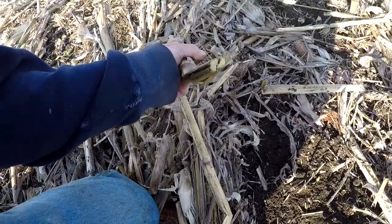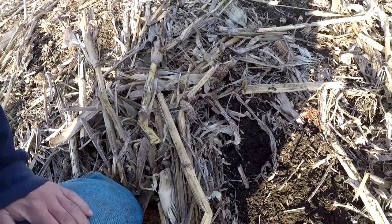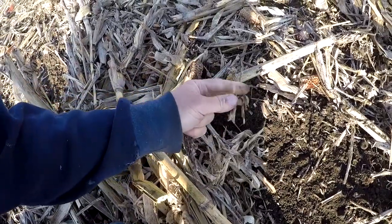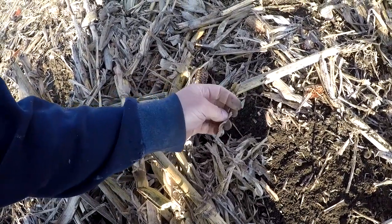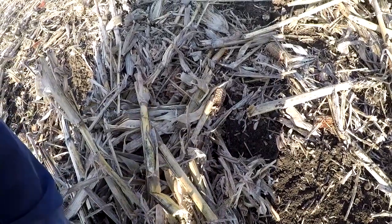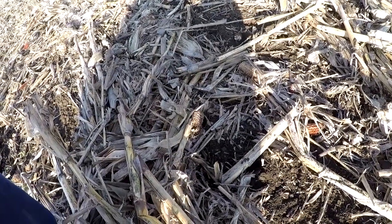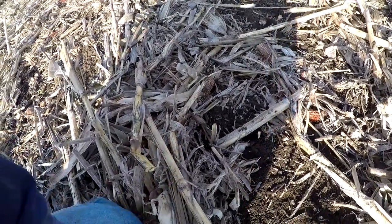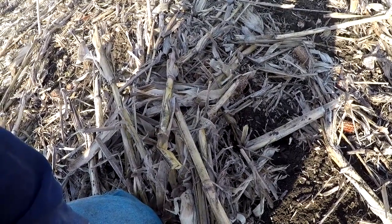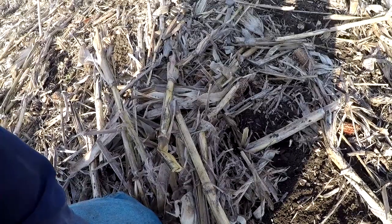We're seeing stalks cut pretty clean, which is a good sign. I think the leaves may be my bigger problem - those are pretty tough yet and won't have as much structure for the blade to cut like a stalk does. If you push down, it probably won't just go into the dirt. I think I'm going to adjust a few row units a little bit and go slow.